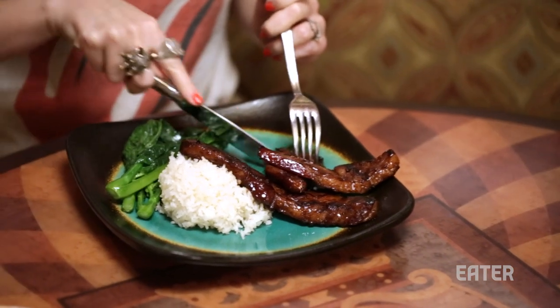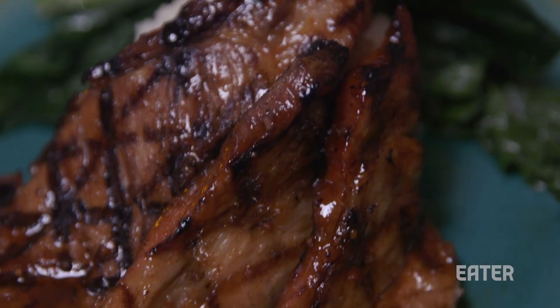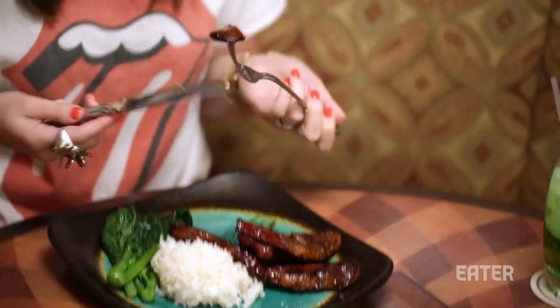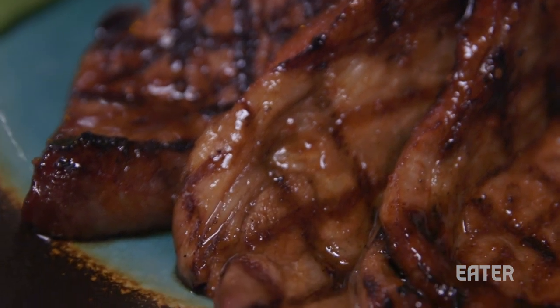It's sweet. It's tangy. It has a barbecue essence to it, but you can just bite right through it — it's so soft and buttery. When you eat char-suit, sometimes it can be greasy, but it's definitely not. It really is balanced very well. Just fatty enough, just crisp enough on the edges.